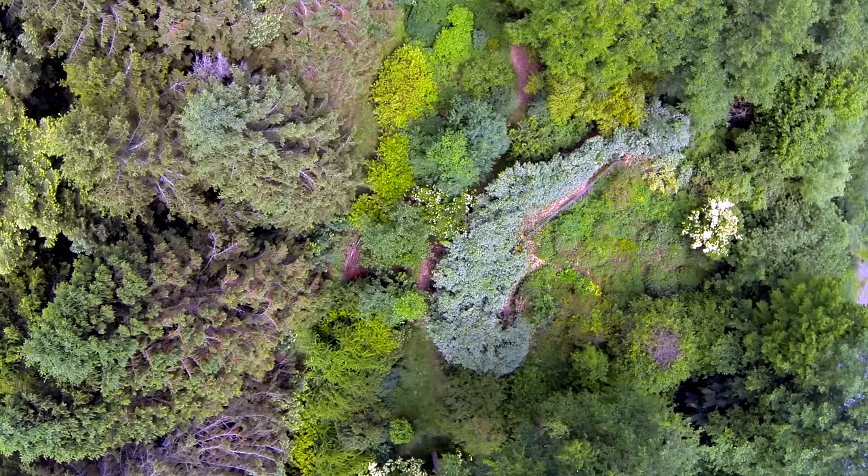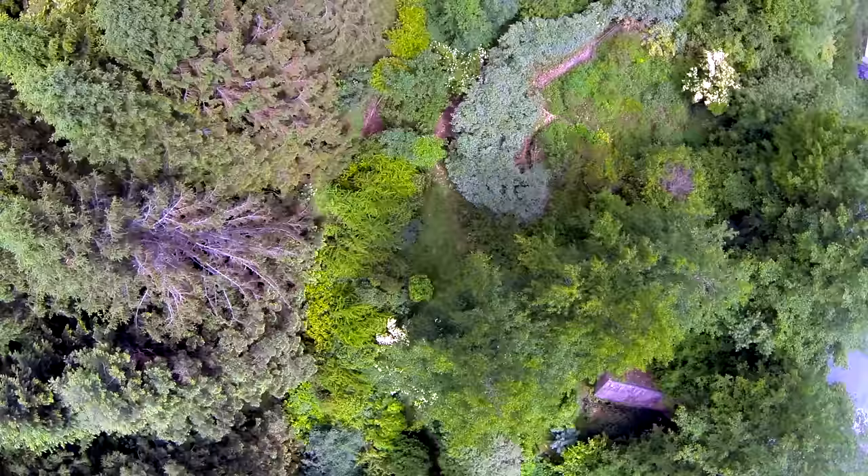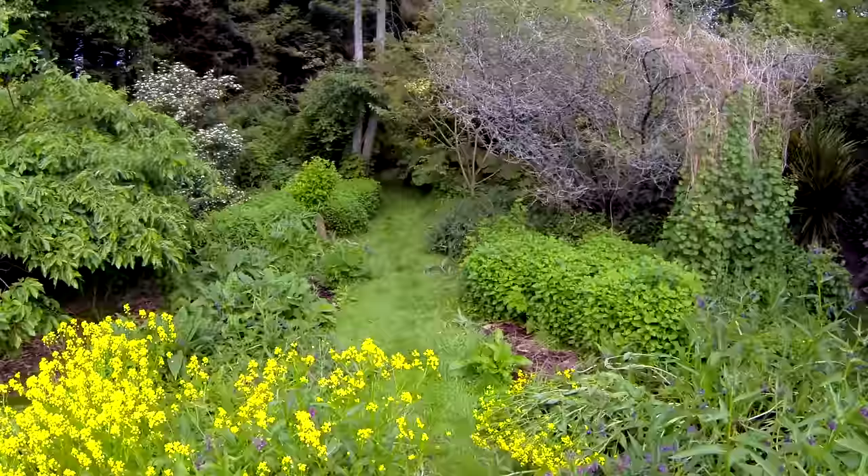A forest garden in a temperate climate like this tends to have a much more open structure than a forest garden might in the tropics. That's all down to the power of the sun and what plants need — we don't have as much sun energy here as further south. So we have to be very careful about tree spacing, making sure trees get enough light to be able to ripen crops. Tree spacing is very, very important.